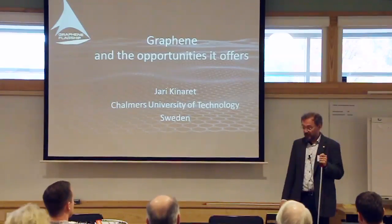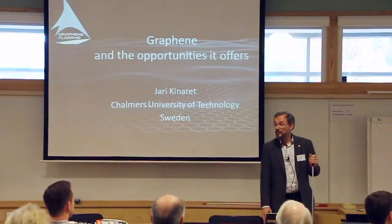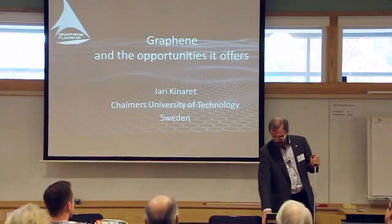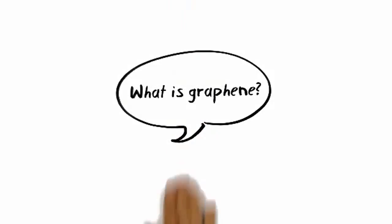I'll start with a brief introduction to graphene, and many of you may have seen the introduction before, but repetition is the mother of all learning. The Simple Show explains graphene.